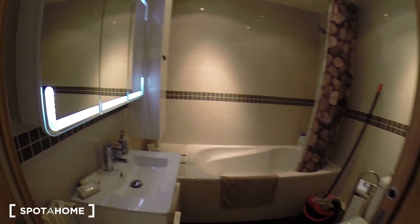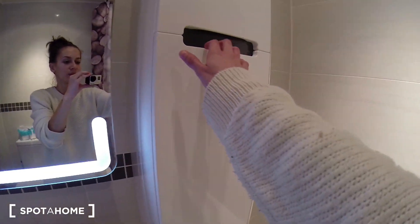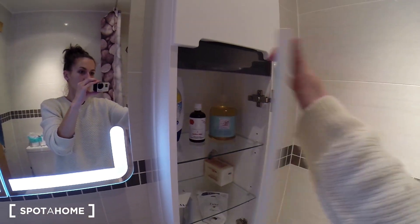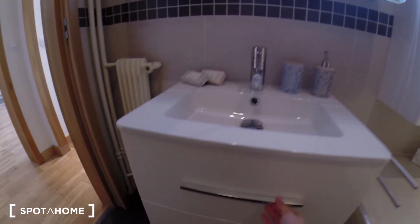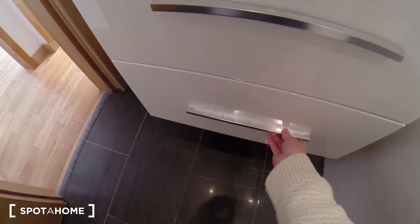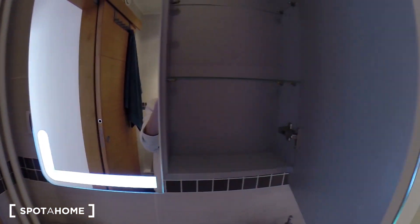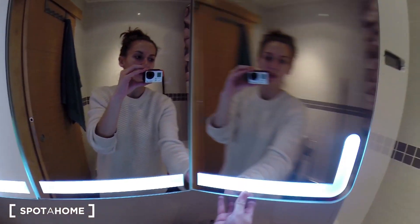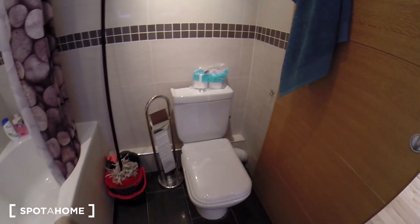And this is the bathroom. You have a bathtub and a shower here. Some room for your products and everything, some place for storage here also, and also in the mirror. So again, a lot of room — that's pretty nice and convenient. And here you have the toilet.